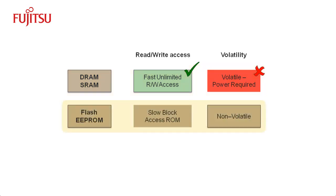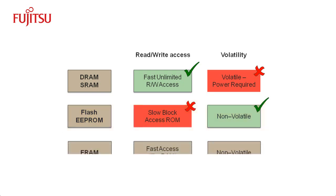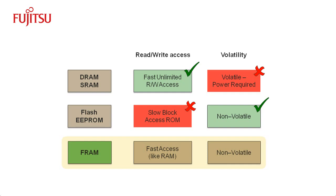ROM, or Read-Only Memory, does not need a power supply to keep data in memory. However, ROM is much slower than RAM. Examples are EEPROM and FLASH. FRAM offers the best of both memory types — it is non-volatile and faster than conventional ROM. In fact, its performance is closer to RAM than to ROM.